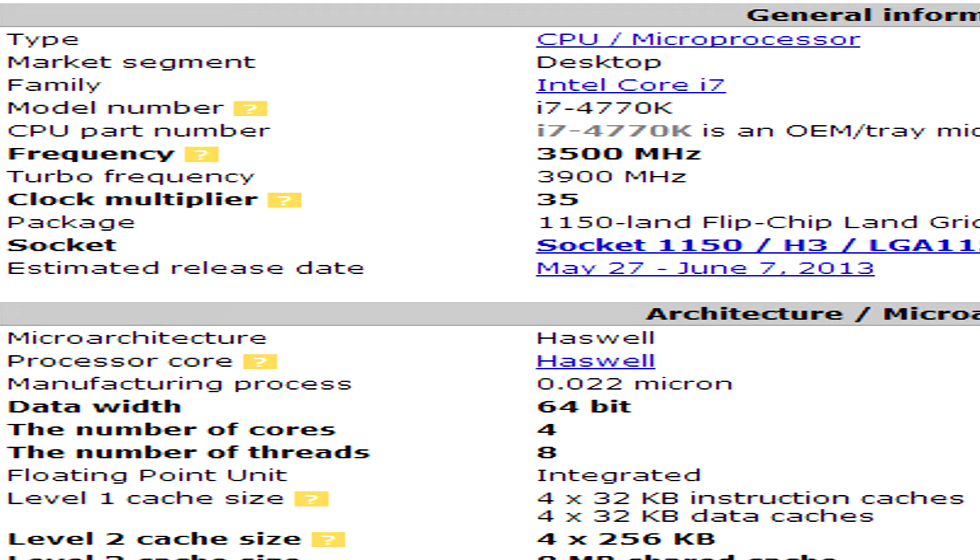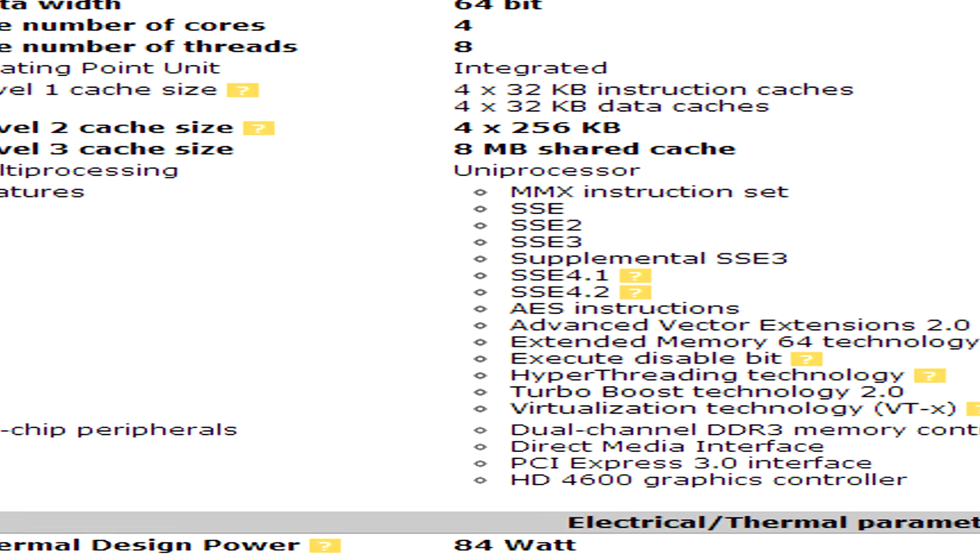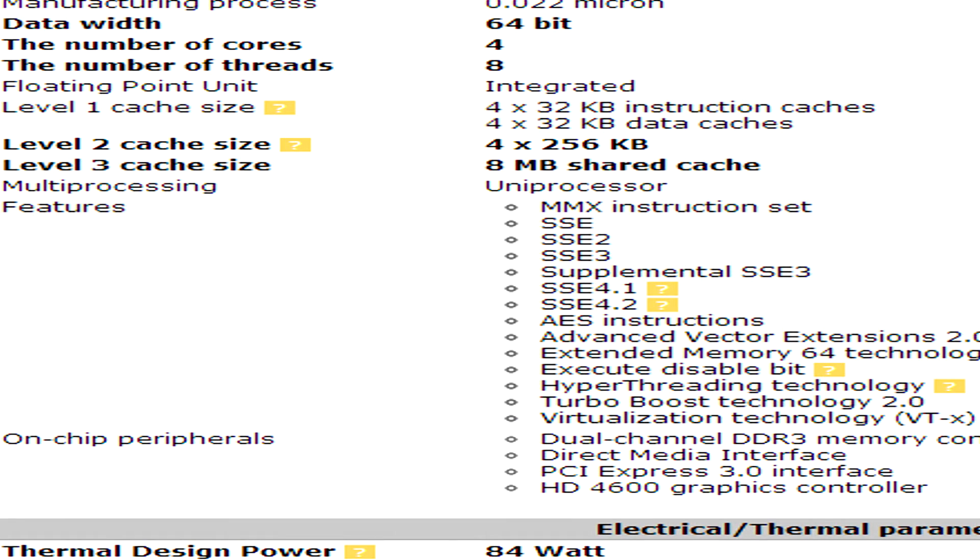It features four cores and eight threads with Hyper-Threading technology, and comes with 8 megabytes of Level 3 cache. It also includes updated on-chip peripherals: dual-channel DDR3 memory controller, Direct Media Interface, PCI Express 3.0, and an HD 4600 graphics controller — all powered by the 84-watt TDP.